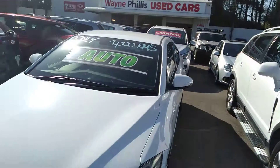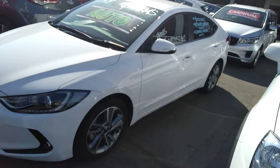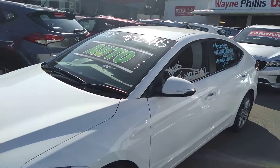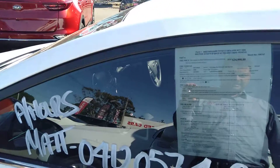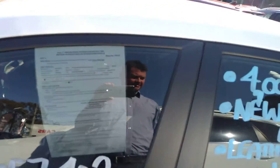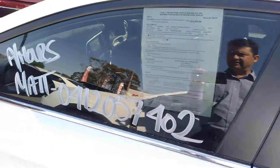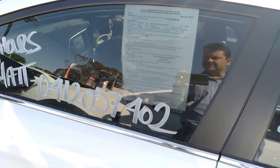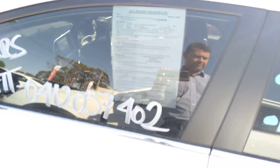Good morning, Nick Doyle here with the 2018 Hyundai Elantra. This is an amazing car with less than 4,000 ks — just like a new car. It's already got its windows tinted. It was $24,990, now down to $20,990, priced to sell. A local car that came from Woodcroft from Jay Warren.